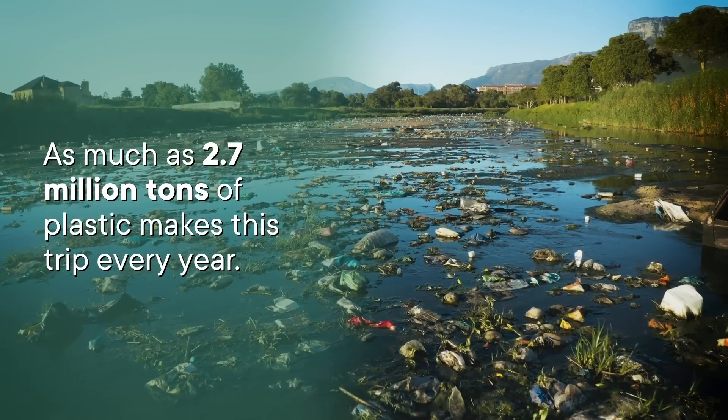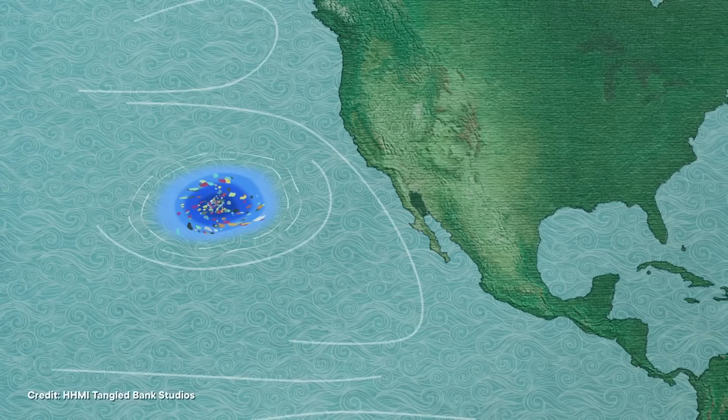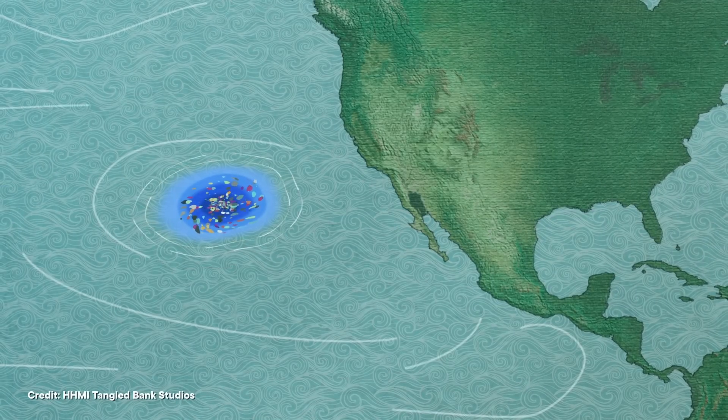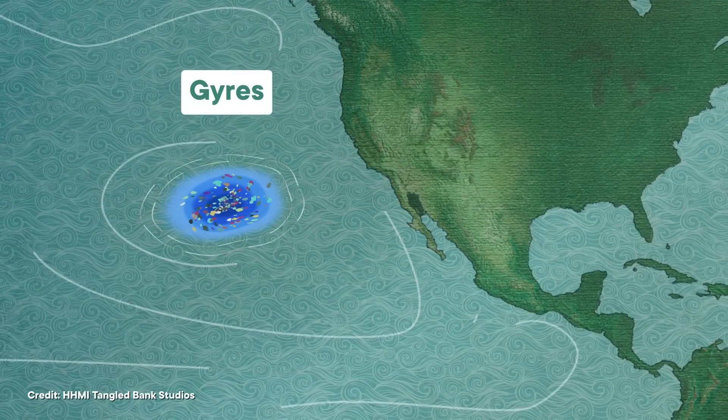Rivers are one of the main ways that plastic gets from the land into the sea — as much as 2.7 million tons of plastic makes this trip every year. And once our bottle's plastic does reach the sea, ocean currents take it for quite a ride. The Earth's prevailing winds, together with the force from the rotation of the planet, create a number of large circular currents called gyres. These pull floating plastics toward their centers, and in the North Pacific, this creates the infamous Great Pacific Garbage Patch.